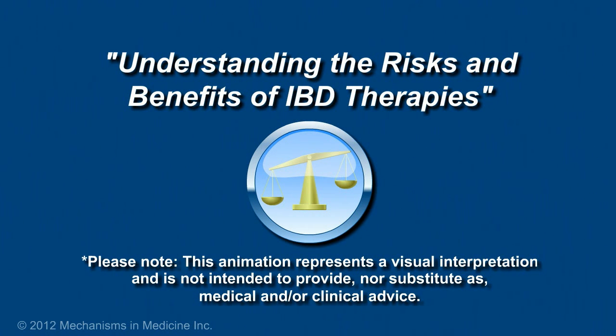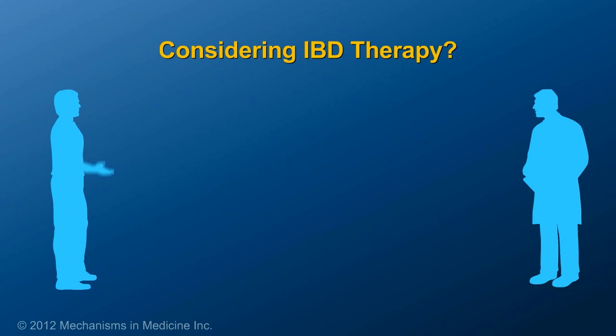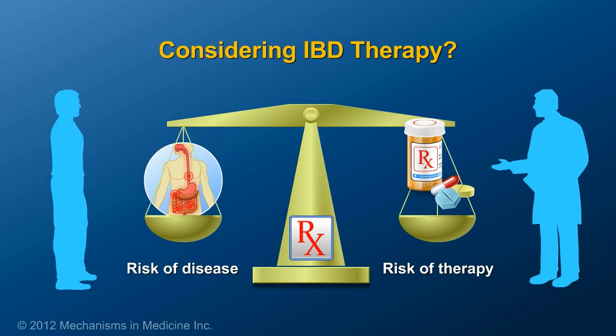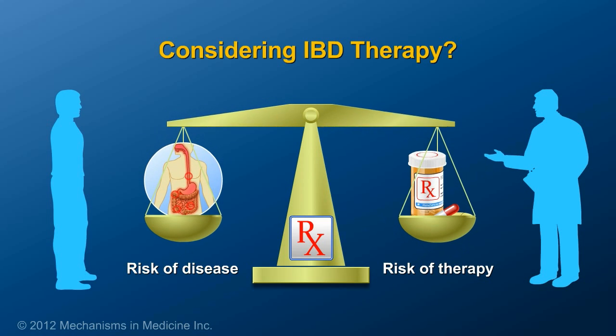When discussing therapies to manage inflammatory bowel disease, or IBD, patients and their doctors should consider both the risks of the disease, the likelihood that medications can prevent those risks, and the risks of therapy.